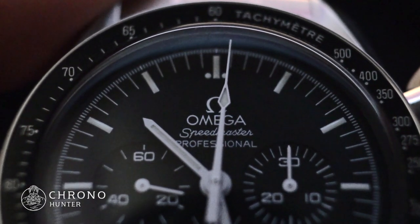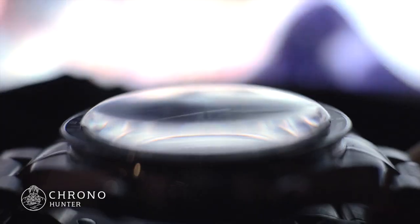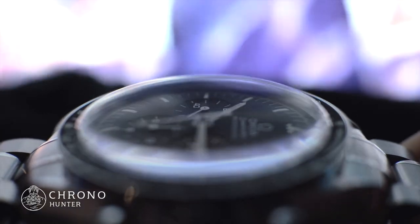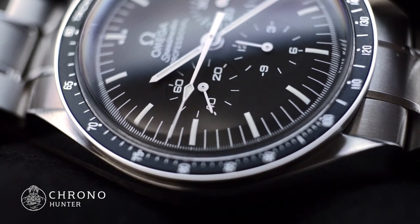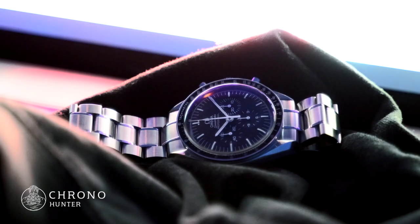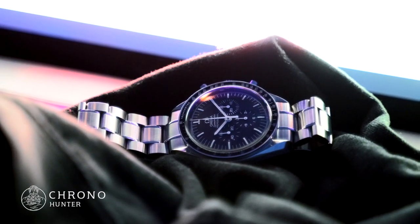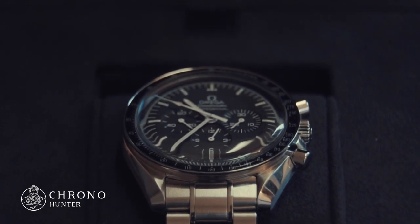Later, on the 16th of July 1969, the Speedmaster made headlines again during the Apollo 11 mission, making it the first ever watch to be worn by an astronaut walking on the moon. It was, in fact, worn by Buzz Aldrin, as regrettably Neil Armstrong, the first man on the moon, had to leave his inside as it had malfunctioned.